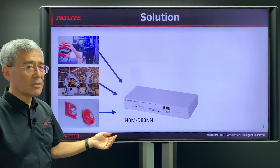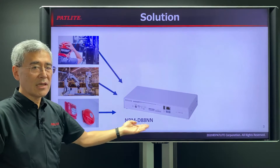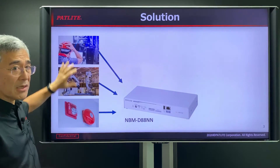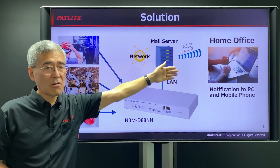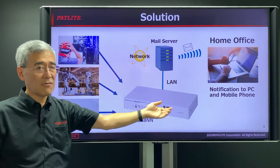One solution is to incorporate our NBMD88NN, which is an interface converter. What it does is it is able to take signals from these various areas and convert them into an email that's sent through the network to remote offices, to somebody's PC, or to somebody's cell phone.